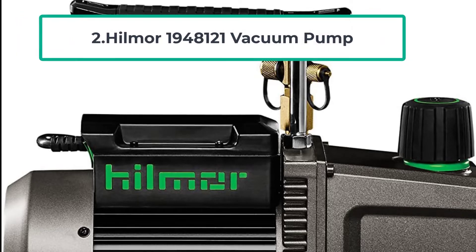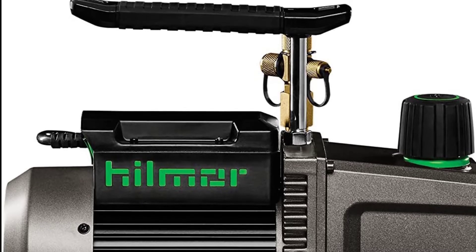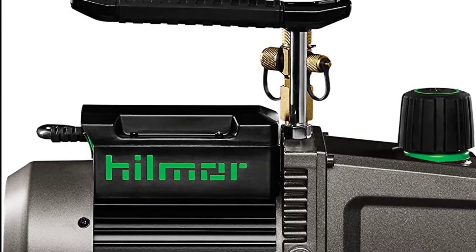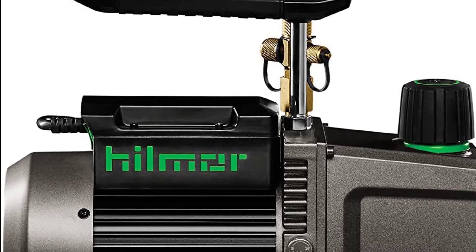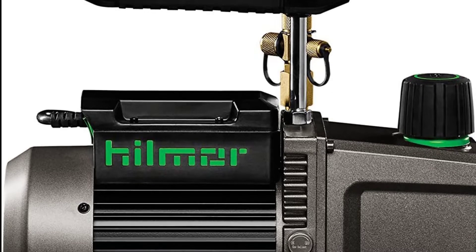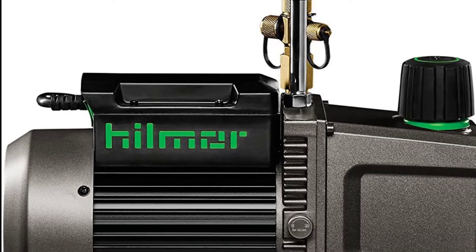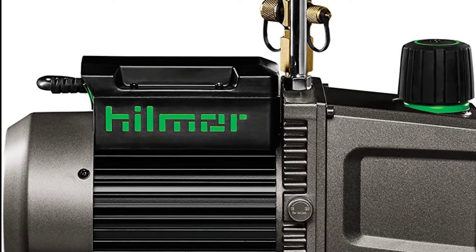At number two: the Hillmore 19481-21 Vacuum Pump. Hillmore is known for emphasizing ease of use, with most of its products designed for anyone to use, including beginners. This vacuum pump fits perfectly into their philosophy as one of the easiest to operate. It is also well built and works extremely fast for removing moisture. The first thing you notice is the two heavy-duty hoist points that make transporting the vacuum easier.